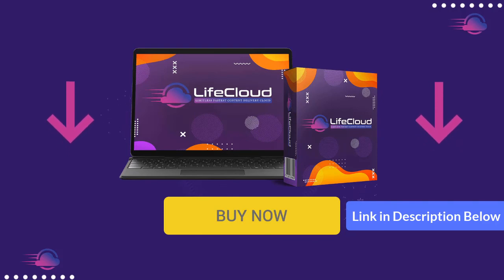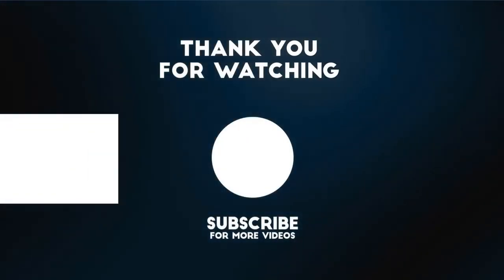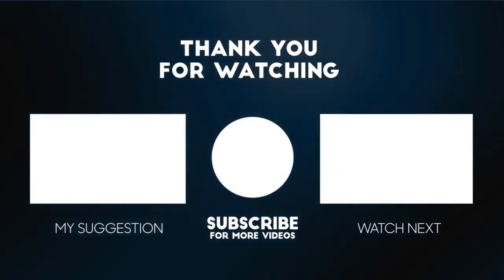Welcome to LifeCloud. Thank you for watching this video. For more product reviews, please subscribe to this channel. I'll see you next time.